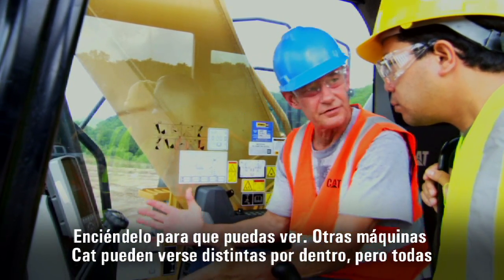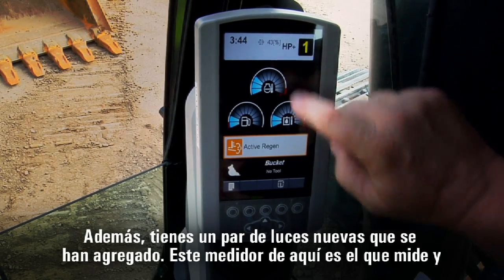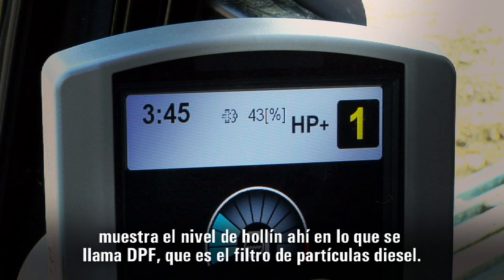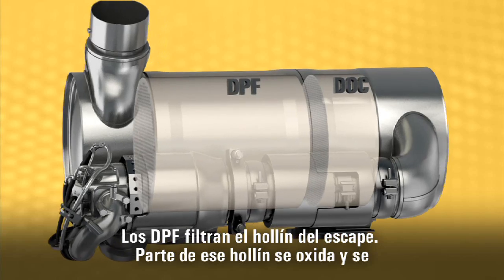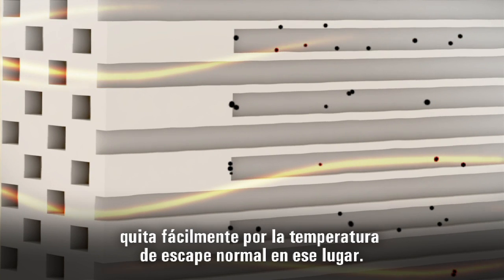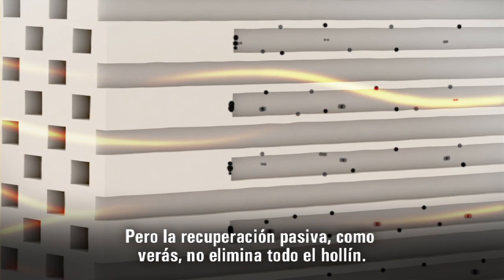Other CAT machines may look a little different inside, but they all work the same, basically. You've got a soot-level monitor here, and here's your switch for your regeneration, and a couple of new lights that they've added. This gauge right here measures and shows the soot level in what's called the DPF — that's the diesel particulate filter. That's a metal canister out there above the engine. DPFs filter out soot from exhaust.